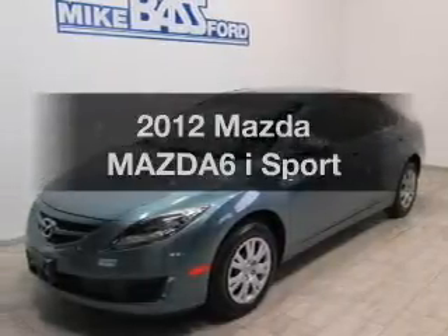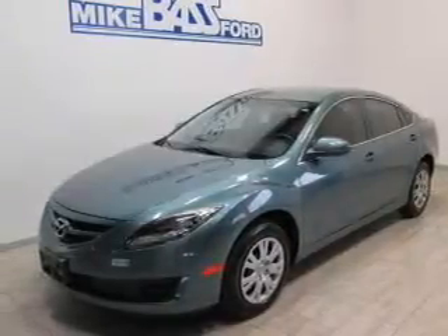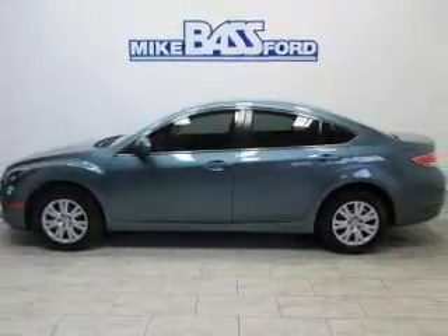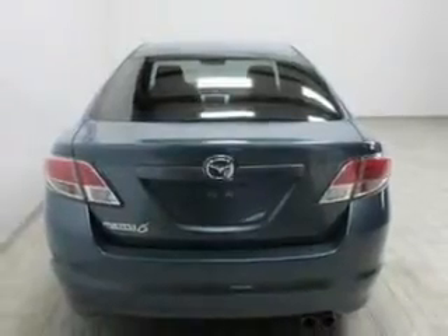Introducing the 2012 Mazda Mazda 6. This is the set of wheels you've been looking for. The powertrain includes front wheel drive with an efficient four-cylinder engine connected to a manual transmission that'll keep you in touch with your car.